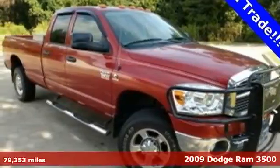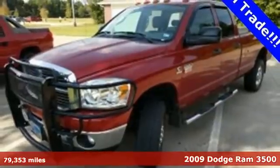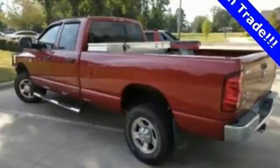It's a 2009 Dodge Ram 3500. Standard features include dual airbags, electronic brake force distribution, child seat anchors, seat belt pre-tensioners, and anti-lock brakes.